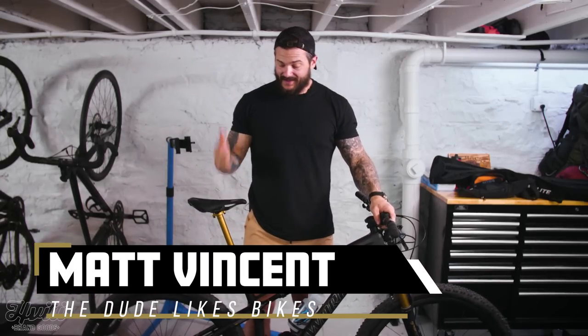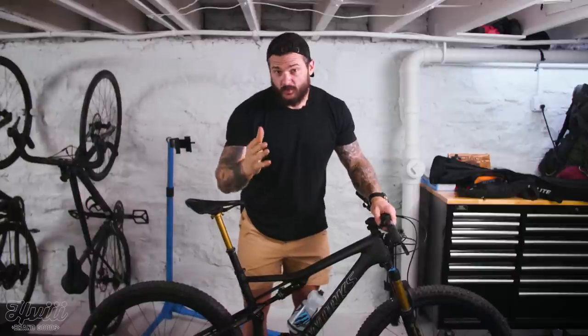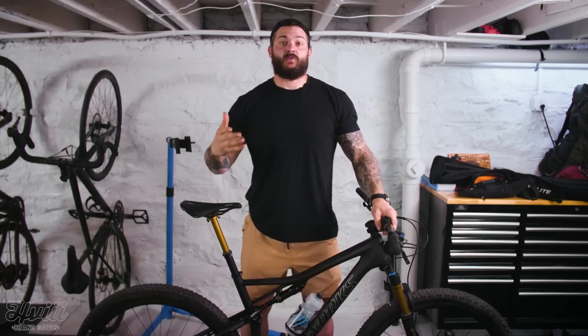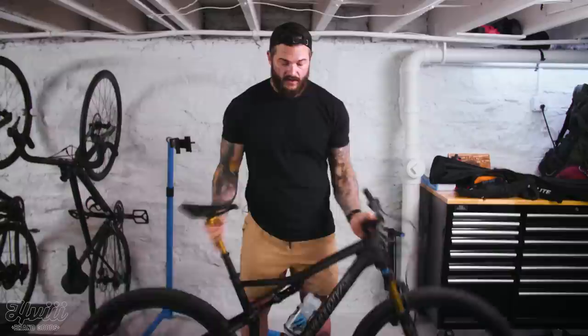I'm Matt Vincent and I've been doing a lot of cycling lately. I'm getting a ton of questions from big guys who like what I'm doing and want to get into cycling — specifically, what's my recommendation for a first bike? Well, this is probably not your first bike. We're going to head off to Wheelhouse Bicycles and meet my friend Nate, who's going to show us what you should expect when going into a shop to get your first bike.